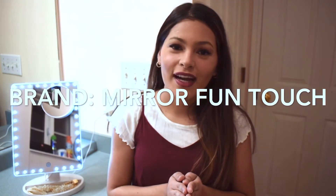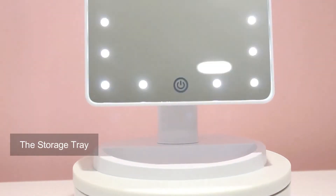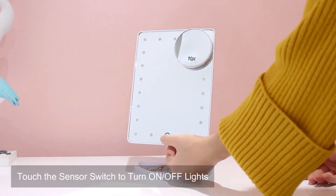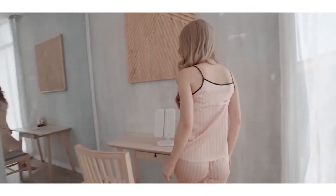Most of us are aware that doing our makeup in the daylight provides the most accurate reflection of ourselves. Who hasn't walked out after doing their makeup in artificial light and got a terrible surprise? We've all been in that situation. If you don't have much natural light or are frequently getting ready for the evening, there are some great vanity mirrors that not only let you see clearly but also have cool and warm settings so you can see how you look day or night.